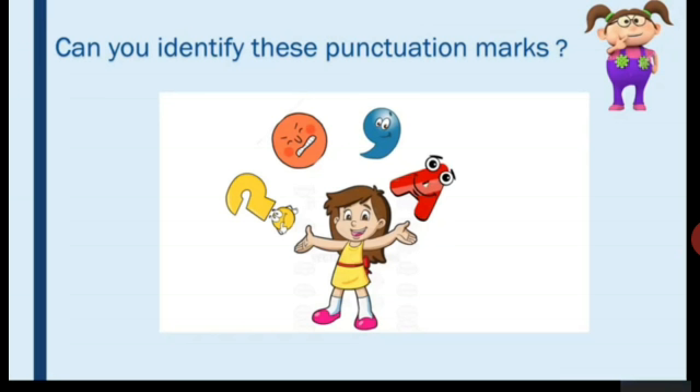The first one is a question mark, the second one is a full stop, the third is a comma, and the fourth is capital letters. I am going to teach you these punctuation marks and when we have to use them.